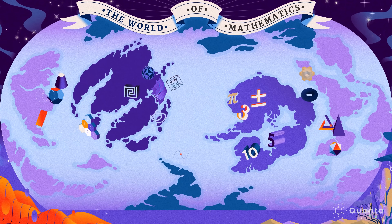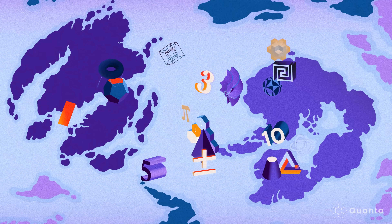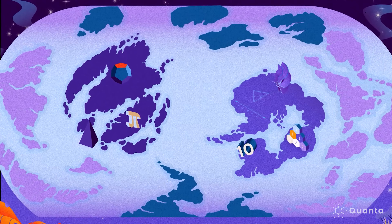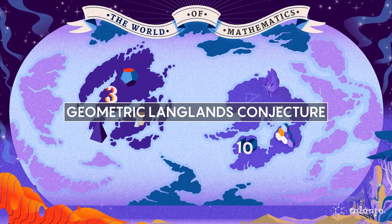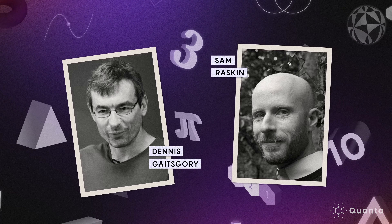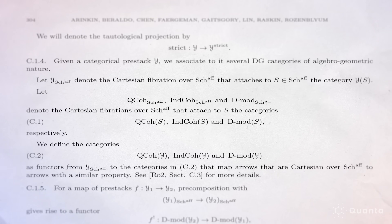The Langlands program is a vast endeavor to develop what's been called a grand unified theory of mathematics. With the way mathematical objects combine and lead to these conjectures, there's something extremely appealing about it. The geometric Langlands conjecture is a key component of this sweeping paradigm, and now — after three decades of work — Dennis Gaitsgory, along with his former student Sam Raskin and seven others, have produced a monumental 800-page proof.